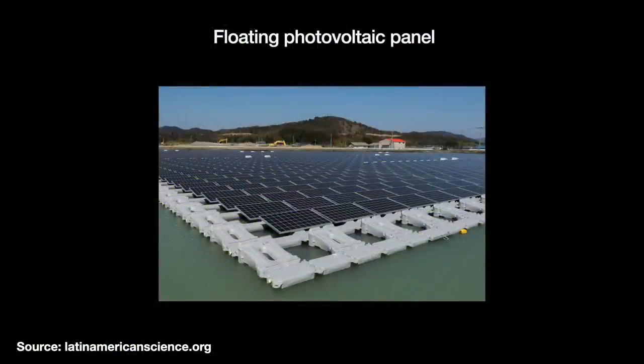One notable type of floating shade cover is the floating photovoltaic panel. There is a double benefit here of reducing evaporation and generating electricity, with the downside of coverage and cost.